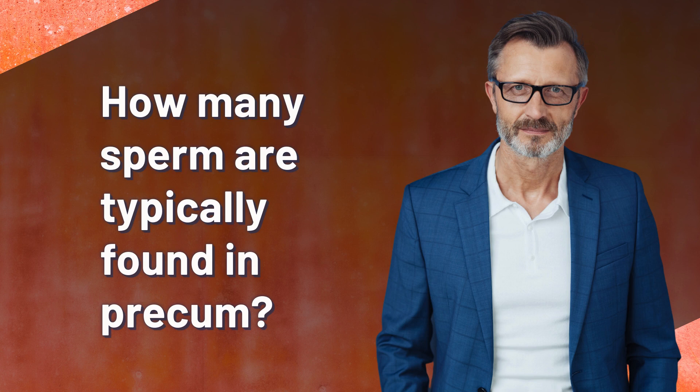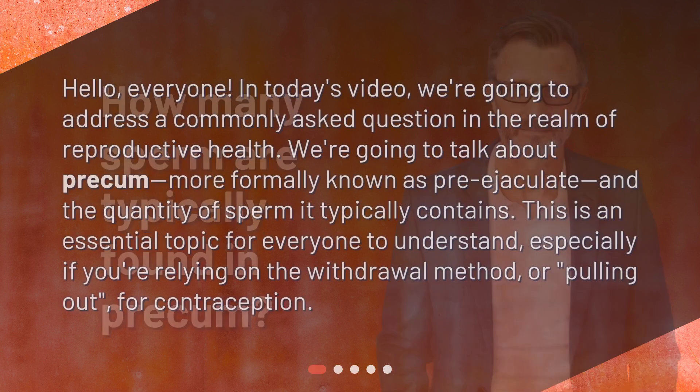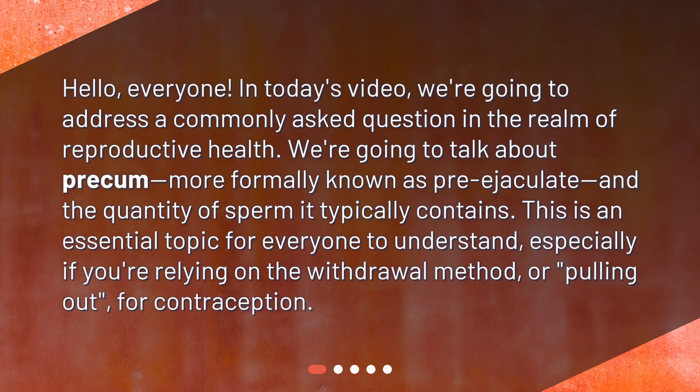How many sperm are typically found in pre-cum? Hello, everyone. In today's video, we're going to address a commonly asked question in the realm of reproductive health. We're going to talk about pre-cum, more formally known as pre-ejaculate, and the quantity of sperm it typically contains. This is an essential topic for everyone to understand, especially if you're relying on the withdrawal method or pulling out for contraception.